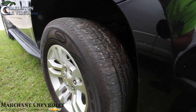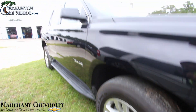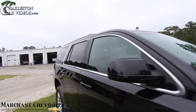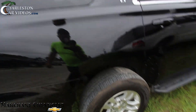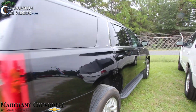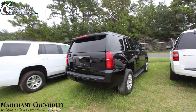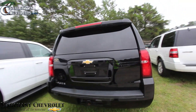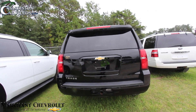Goodyear tires, pretty decent tire tread — they're not brand new but they meet the specs. Running boards down the side. Black is a nice color on the Tahoe, this one's an LT. I like the black on the Tahoe, it kind of has that stealthy look about it.